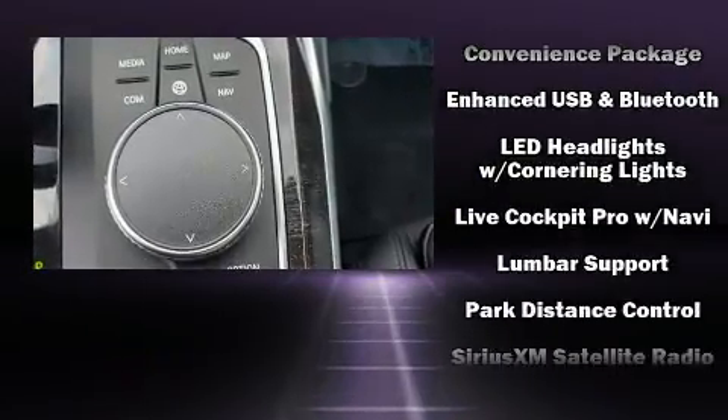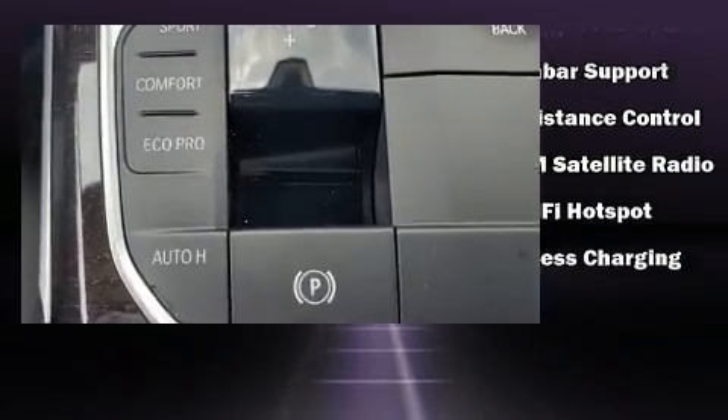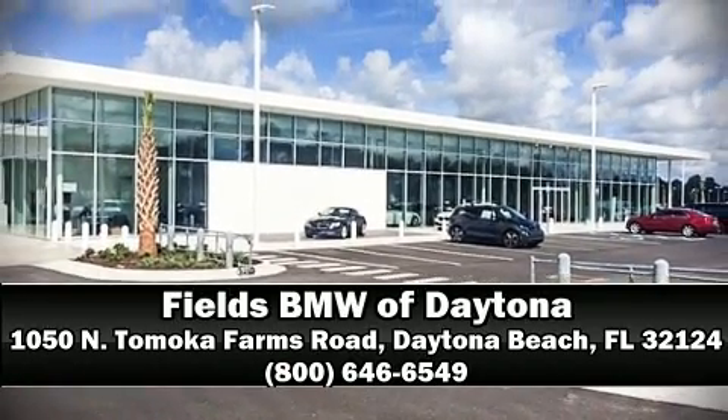For added security, dynamic stability control supplements the drivetrain. Our sales reps are knowledgeable and professional. Call now to schedule a test drive.